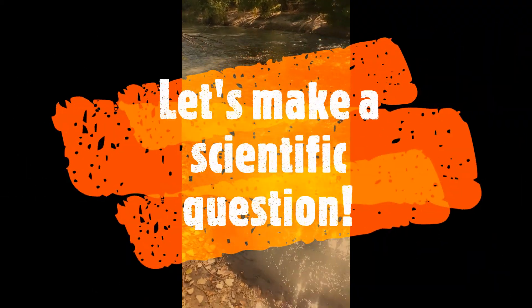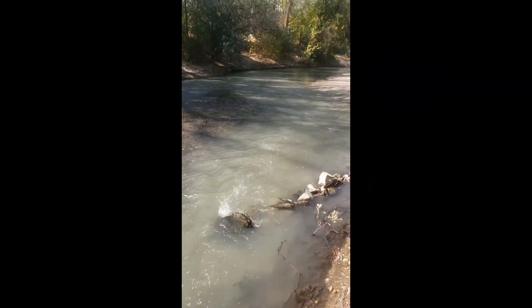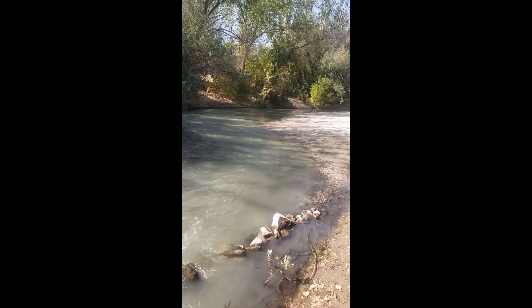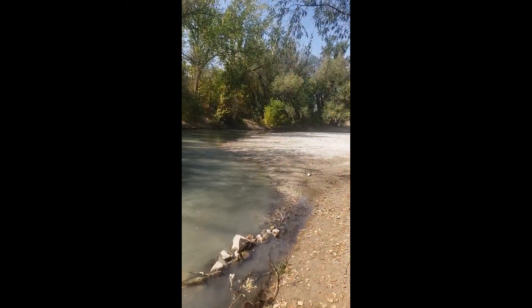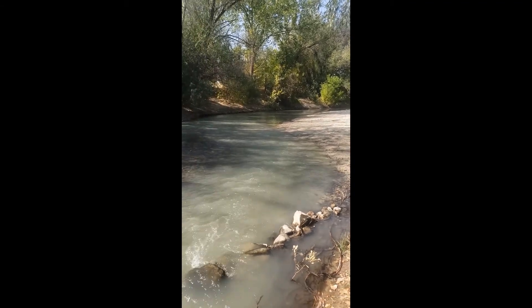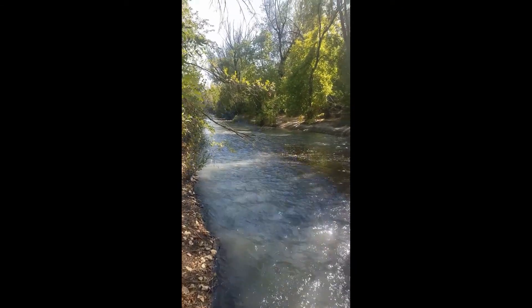There are already so many cool research questions I'm excited for you to test out tomorrow, as well as making your own. One question that popped into my head is: what's the effect of faster-moving water versus slower-moving water on things like temperature or dissolved oxygen? That's something I'm pretty fascinated to discover.